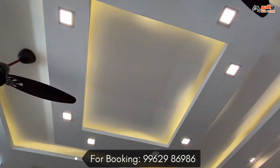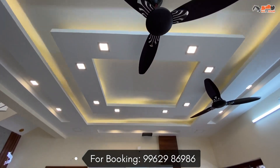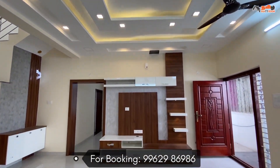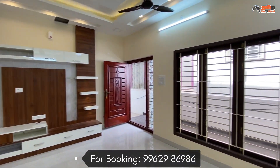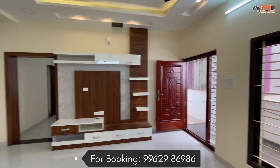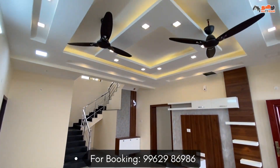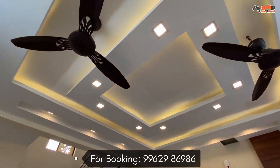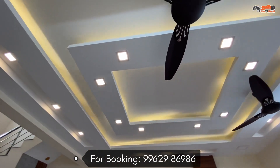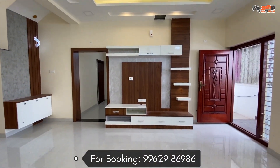We have ceiling spotlights and ceiling fans. The false ceiling is very attractive. The ventilation of the room has two peri-size windows. In the other side wall, we have a wall-mounted TV cabinet with a light and dark color combination.